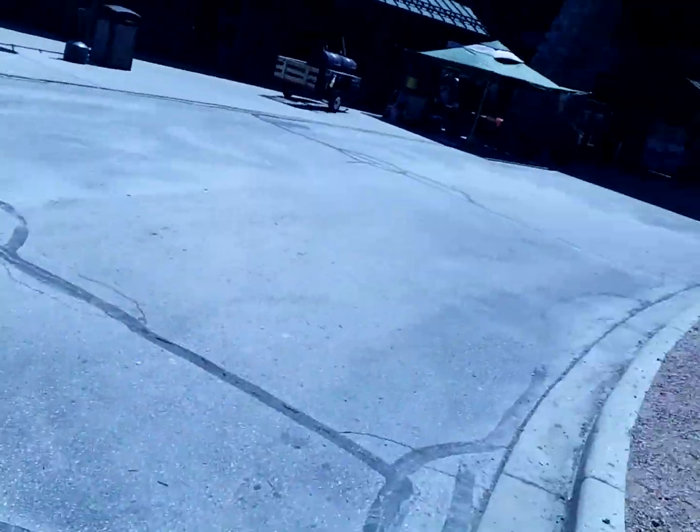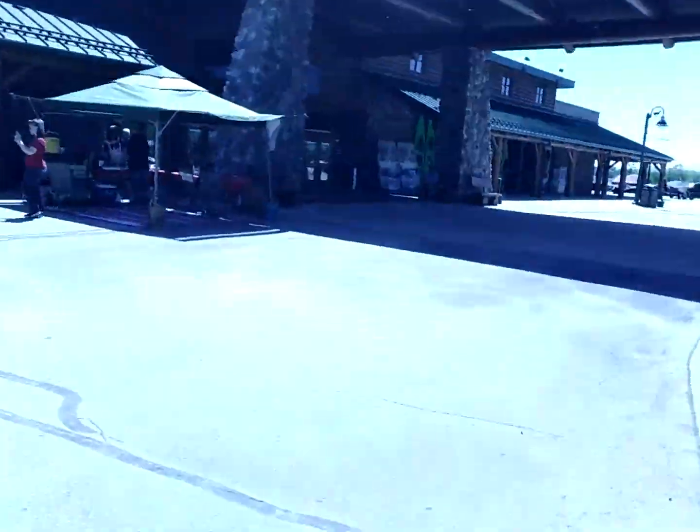I'm going to let you get a look at this place. Since my last video didn't upload, it looks like they're having a brat fry. Oh, is it just brats? Look how pretty this thing is. Look how pretty the lights. There's Cabela's also.